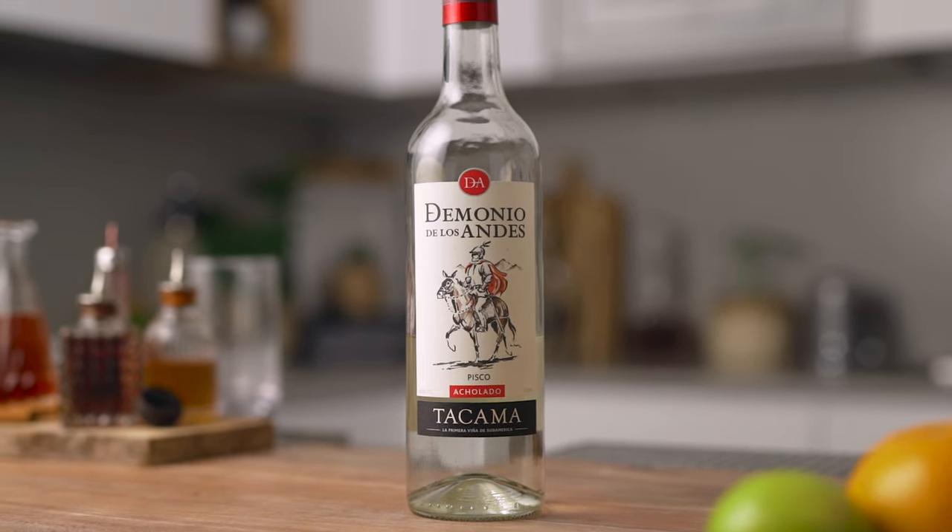A lot of you buy spirit bottles sometimes just to make one specific cocktail, and it happens a lot with pisco. You bought your first bottle to try the pisco sour, you loved it, but then halfway through the bottle you start wondering what to do next. Well, if that's your case, you're gonna love today's episode because I have the perfect cocktail for you.